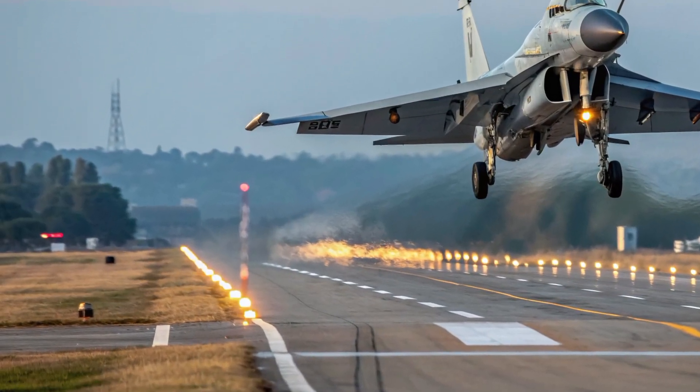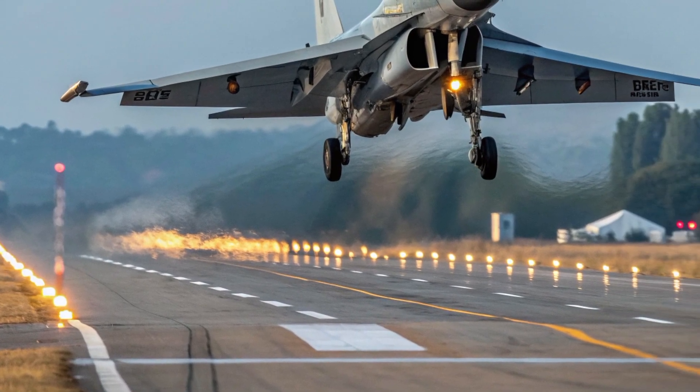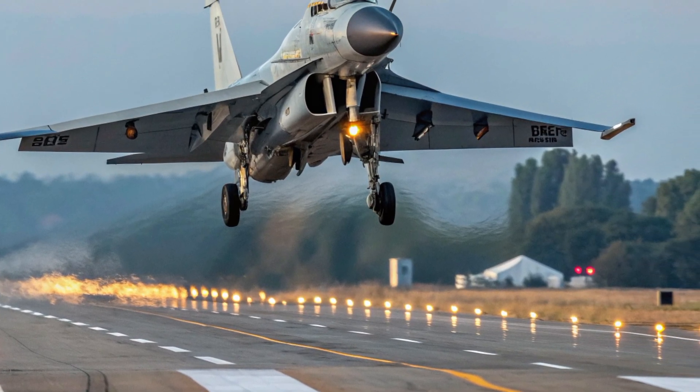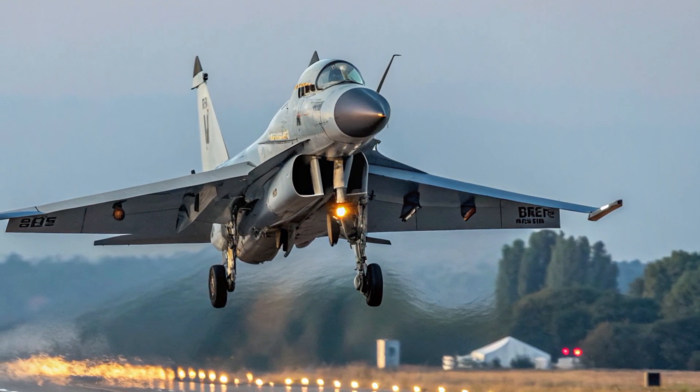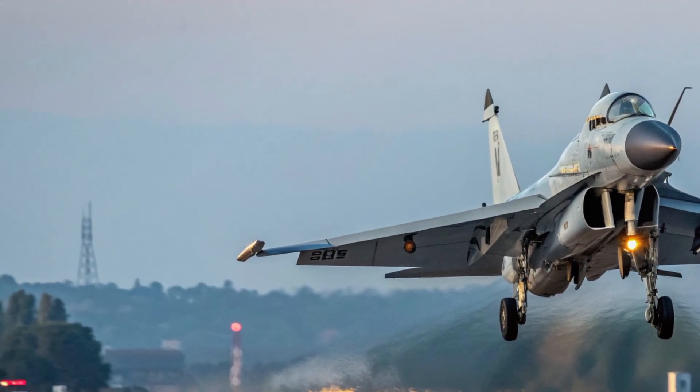Hello everyone, welcome back to the channel MVP Autos. Today we're diving into a full review of the 2026 JF-17 Thunder, a fighter jet that continues to evolve as one of Pakistan's most important aerospace achievements.